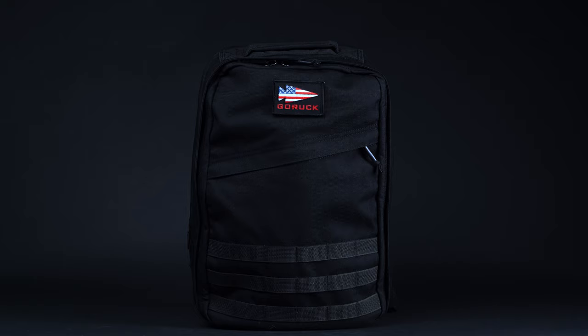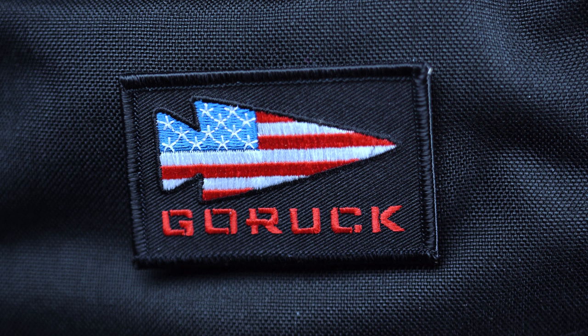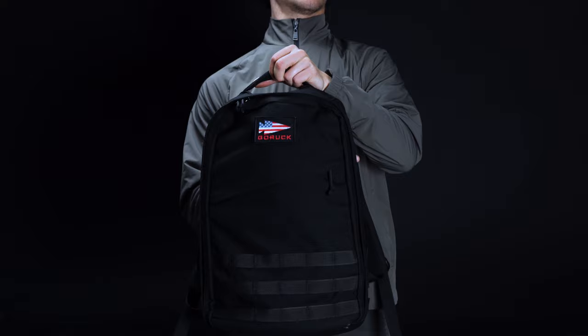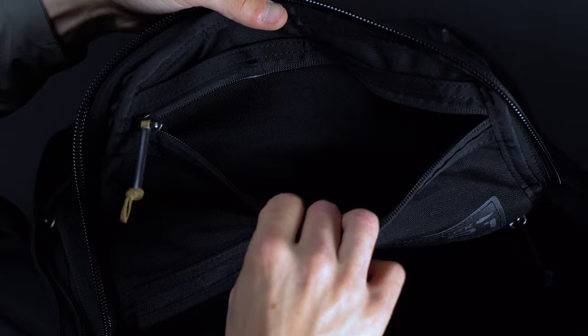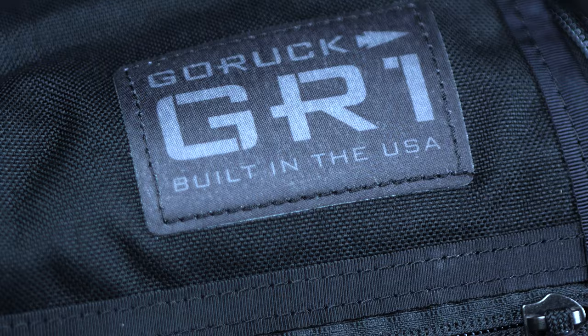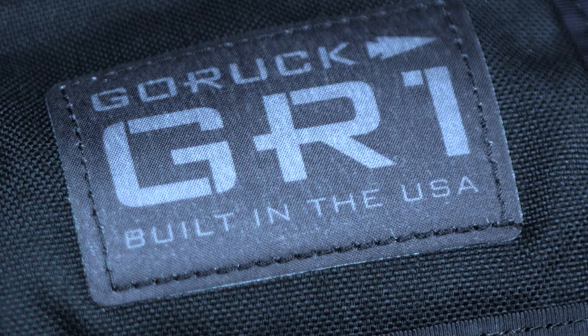If you're after one of the most iconic offerings in the EDC category, look no further than the GORUCK GR1. The holy grail of simple, no-frills backpacks, it's a bag that eschews unnecessary tricks and gimmicks in favor of honest, unfailing dependability. In other words, buy one of these and you're buying it for life. For this reason, we've chosen the GR1 as the toughest option in our roundup of the best EDC backpacks.